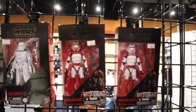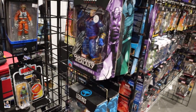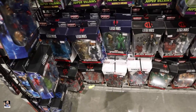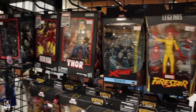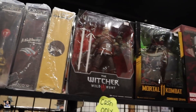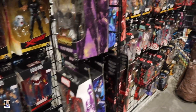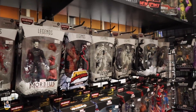Got the Imperial Shock Troopers right there, a desk head, a bunch of Legends, some NECA, and Marvel Legends — lots of Legends.